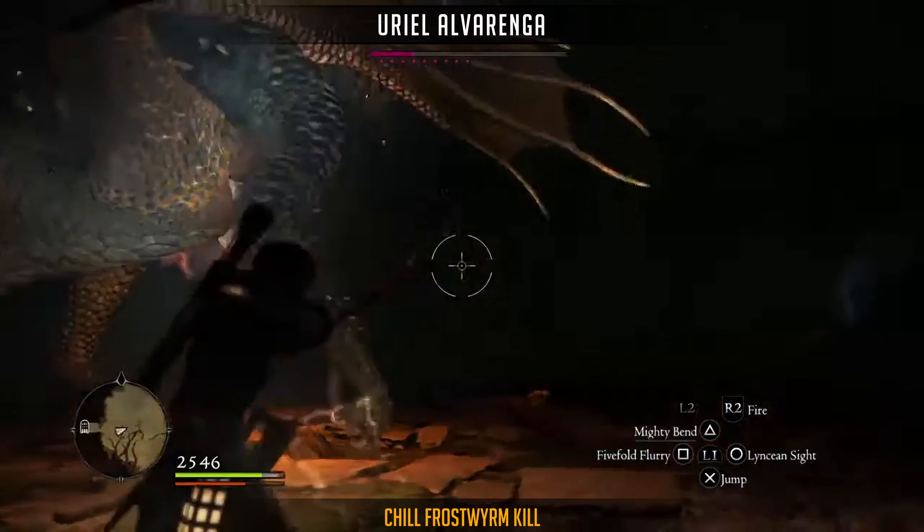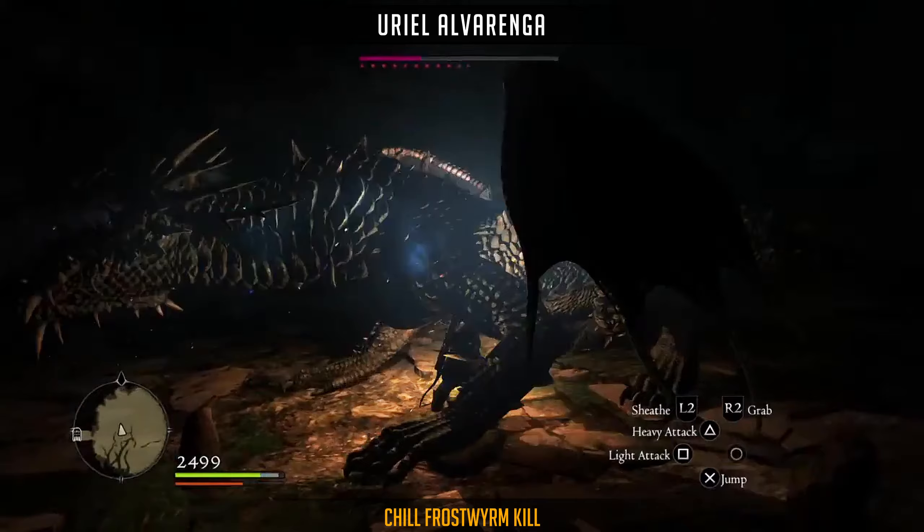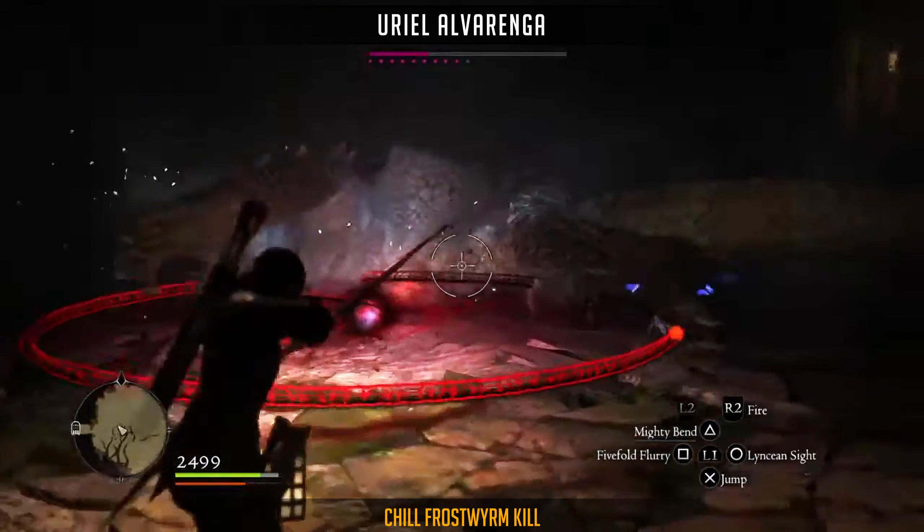Uriel Alvarenga is showcasing a super fast and efficient Frostworm kill, breaking horns for Stagger, followed up with Knockdown, and ends the battle in less than 30 seconds.